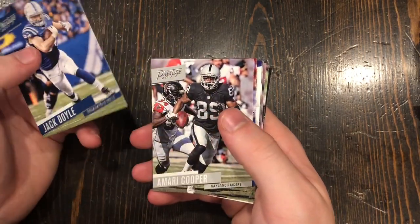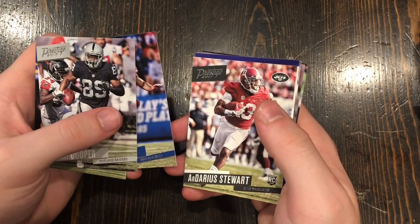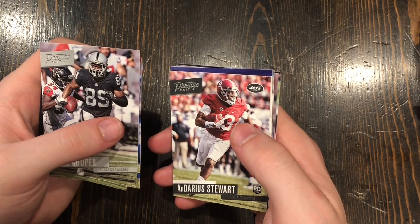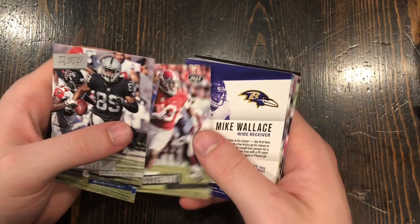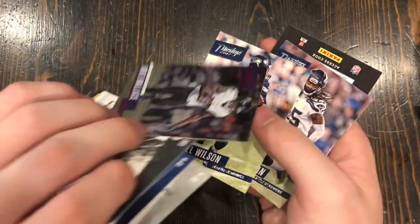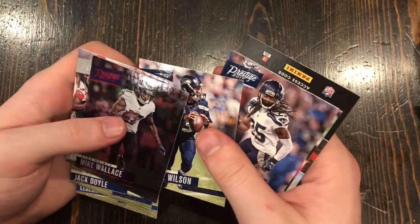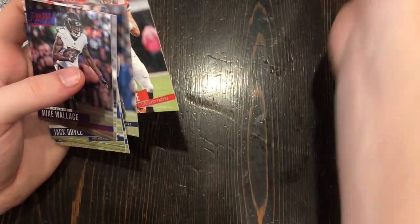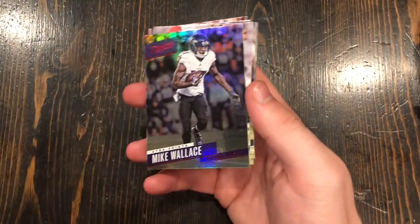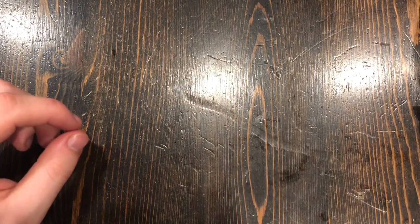Jack Doyle. LeSean McCoy. Darius Stewart — he was a great player in college but a bust for the Jets. Mike Wallace extra points — best card of this pack so far. Another Russell Wilson. Richard Sherman. And another Gary Barnidge. This is probably the worst pack yet — no good cards, really.